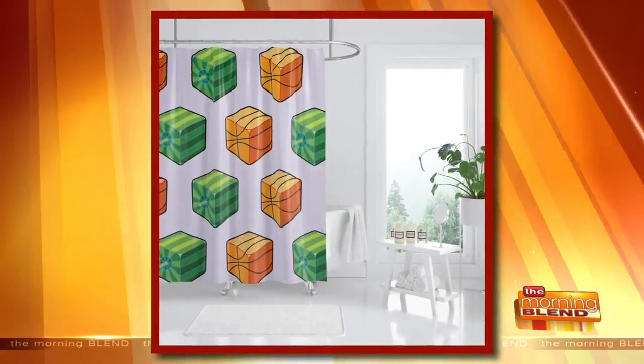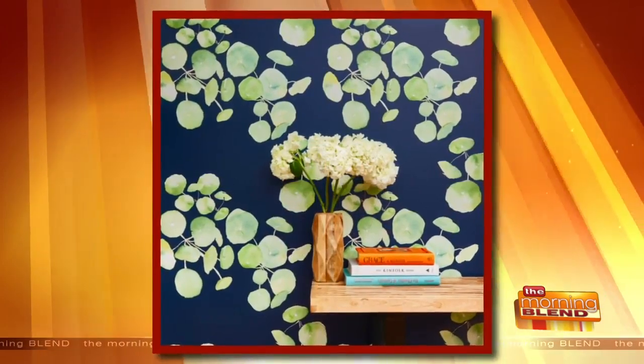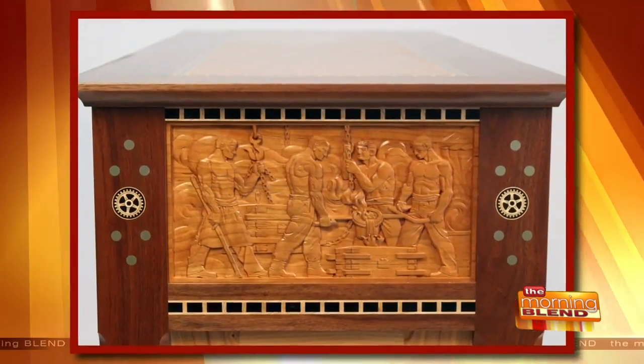This morning, beautiful art all made out of, get this, everyday ordinary objects. This new exhibit we're about to show you is all about functional pieces you'd find around the house — so desks and chairs, everything like that, to shower curtains and even rugs.